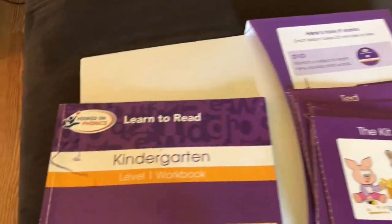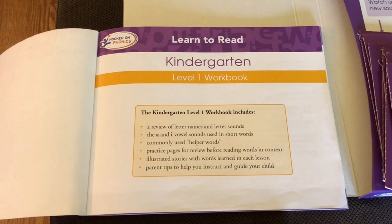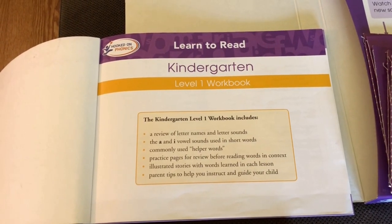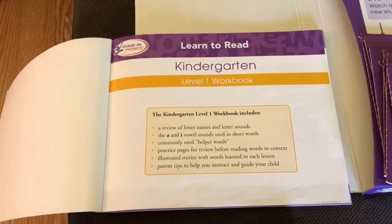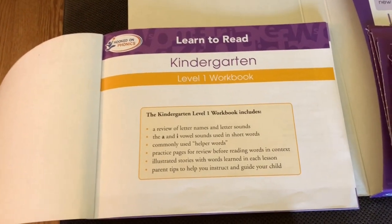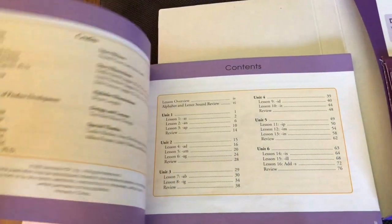It comes with a Level 1 workbook. It includes a review of letter names and letter sounds, the A and I vowel sounds in short words. It uses 'helper words' — which is what they call them — I use the word 'sight word.' It has illustrations and parent tip instructions to guide your child.